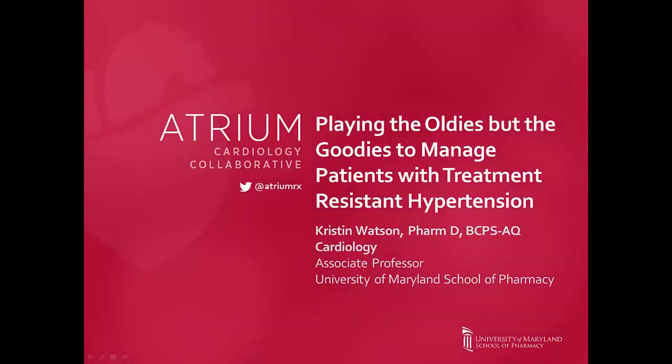Hello, my name is Kristen Watson. I'm an associate professor at the University of Maryland School of Pharmacy and one of the members of the Atrium Cardiology Collaborative. Thank you for joining us for this presentation entitled Playing the Oldies But Goodies to Manage Patients with Treatment-Resistant Hypertension.